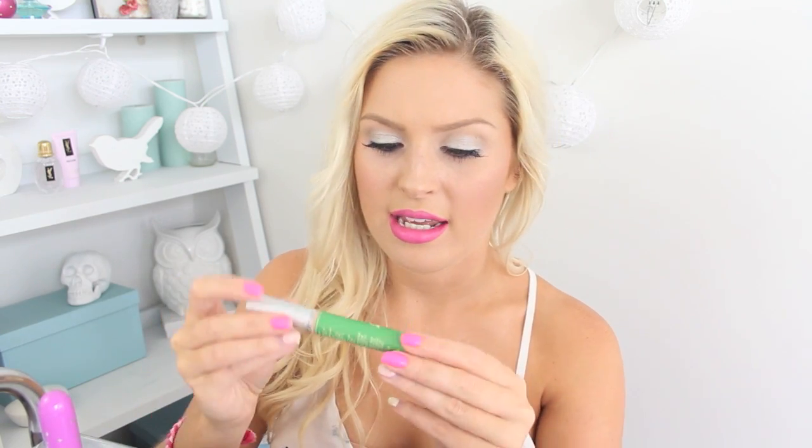I also got a concealer called the Time Balm Spot Concealer with tea tree oil — it's good for putting on your zits, it'll help reduce them apparently. I actually used this under my eyes today because I didn't realize it had tea tree oil in it, but it seemed to work okay. I'll try it out when I have some big gnarly zits.